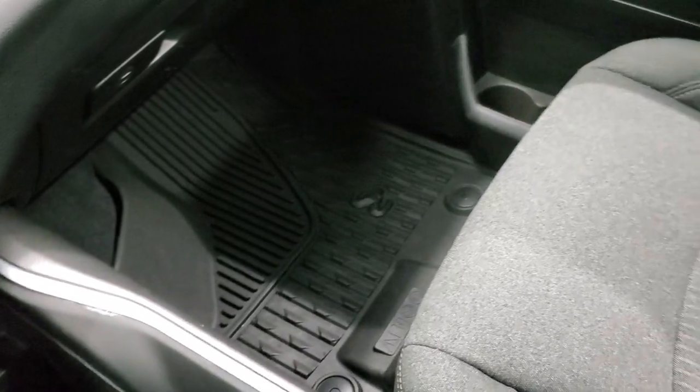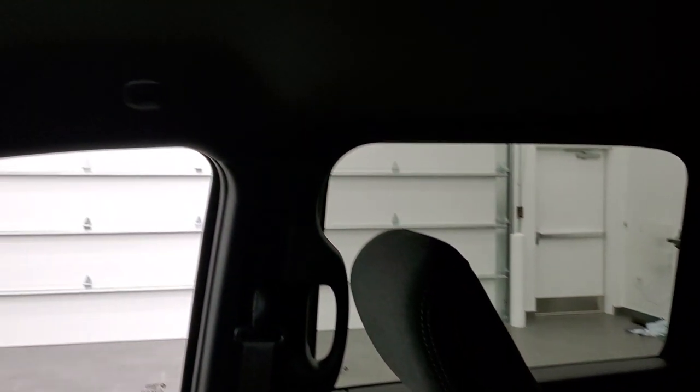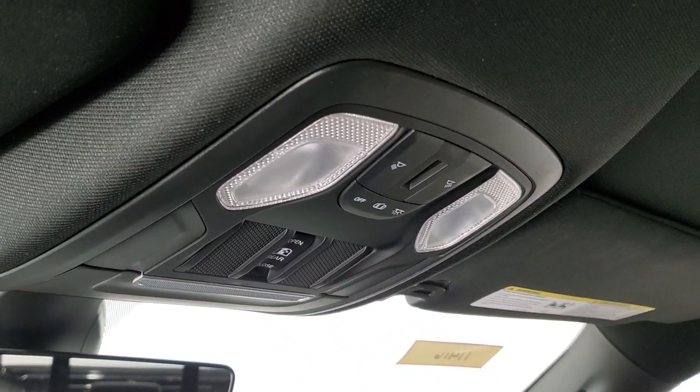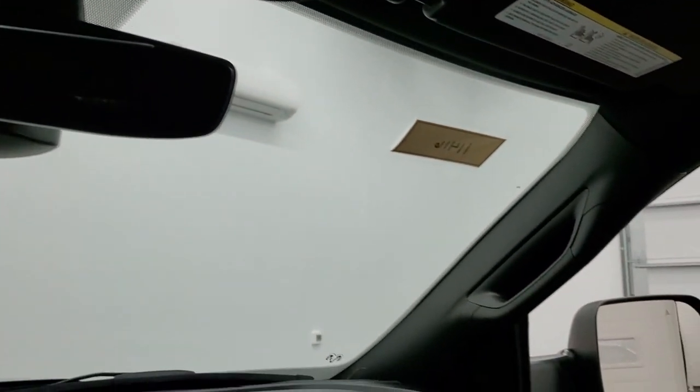Passenger side floor mat and seat are in excellent condition — no rips or tears on them. Smells very clean inside this truck; I don't think it's ever been smoked in. The headliner is in really nice shape. You do get map lights up there, a power slide and rear window button, and your HomeLink button for garage door, security systems, and lighting systems.